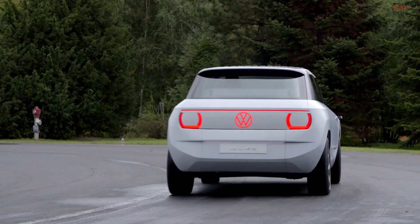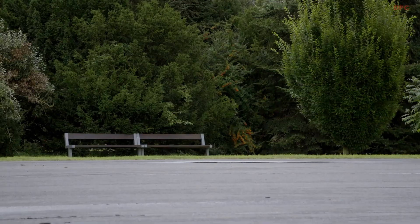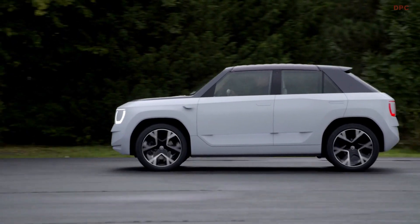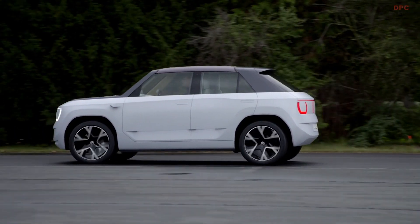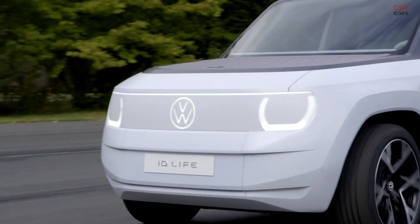The ID. Life is our vision of urban mobility for the young generation — a glimpse of the future. A fully electric Volkswagen in the compact segment. Our ID. showcar beautifully captures our key competences: electrification, software integration, quality and premium appeal.